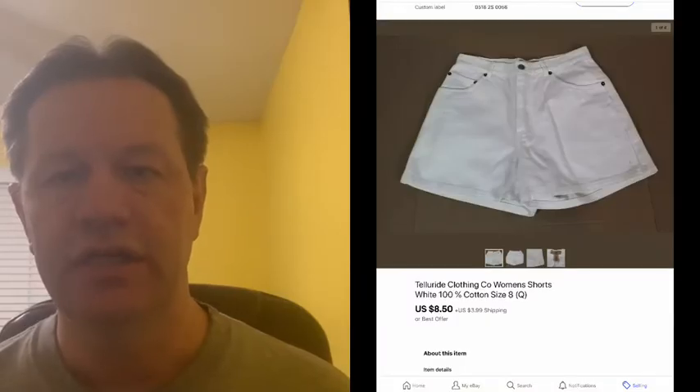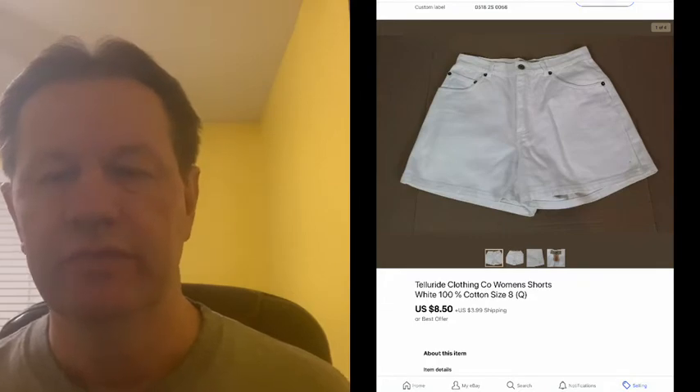The first one was a pair of shorts, and these were actually bought the day before I put the sale on. They were bought for $8.50 and we got these for 56 cents in a fill bag sale at our local thrift store.